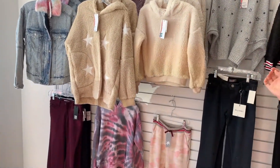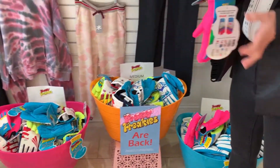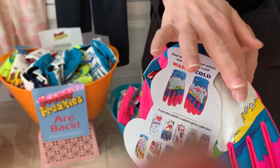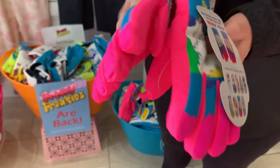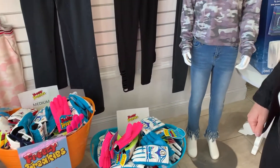This section features Freezy Freakies, which have been the most popular kids' gift of the year. The way these work is when it's warm, there's no design on the glove, and then when it gets cold, the design comes out. These are a flashback from the 80s — really fun gloves that have been very popular.